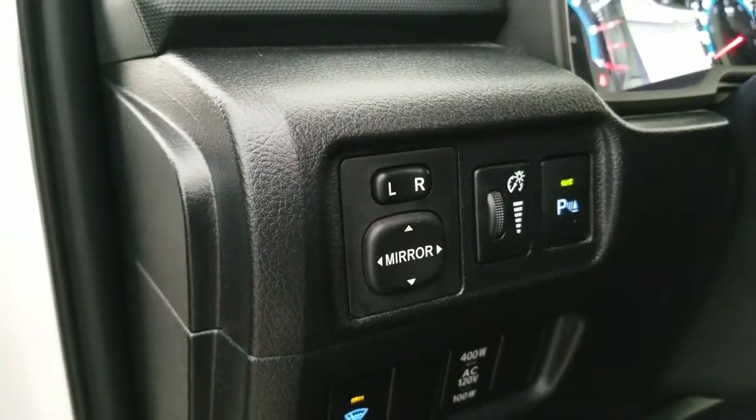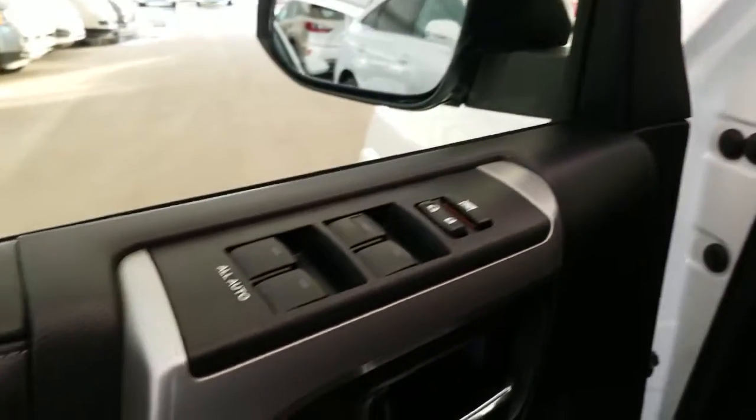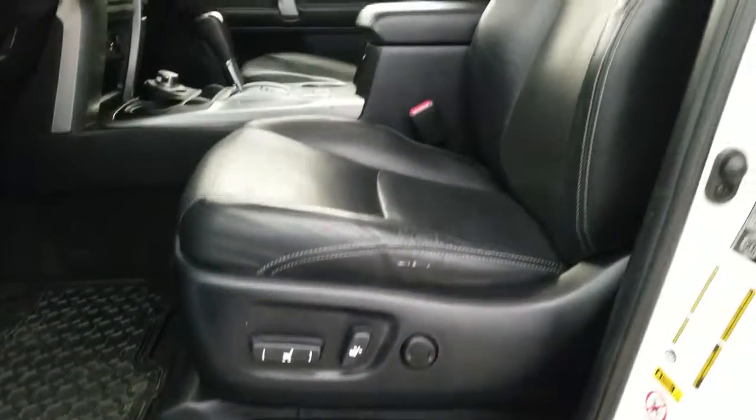Features also include side mirror adjustments, park assist sensor switch, windshield wiper de-icer, power windows and locks, driver seat memory seating, and power adjustable front seating.